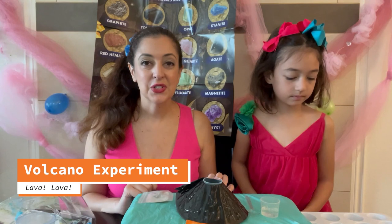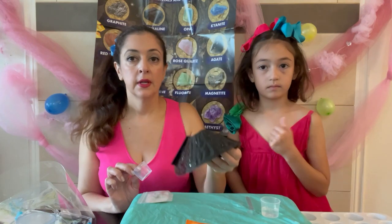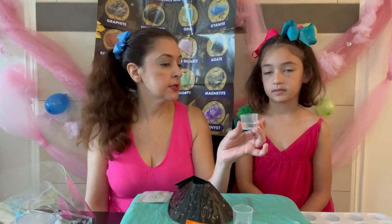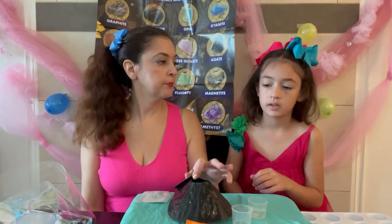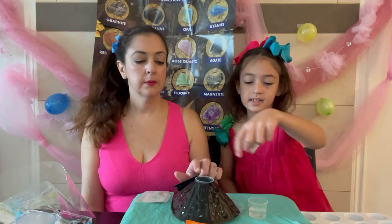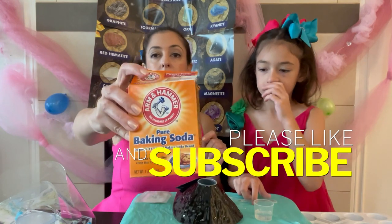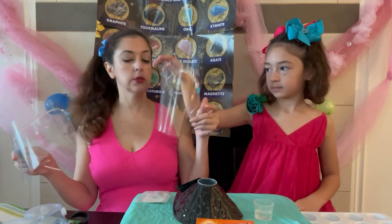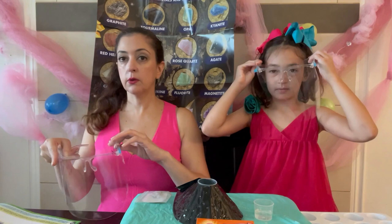The next experiment is the volcano. What you'll need is your volcano assembled — my daughter already assembled it — plus two measuring cups. We put 10 milliliters of vinegar in the measuring cup and pour that right into your volcano. You'll also need a measuring spoon and baking soda. We're not sure how big the explosion will be, so we're going to wear safety masks — better safe than sorry.